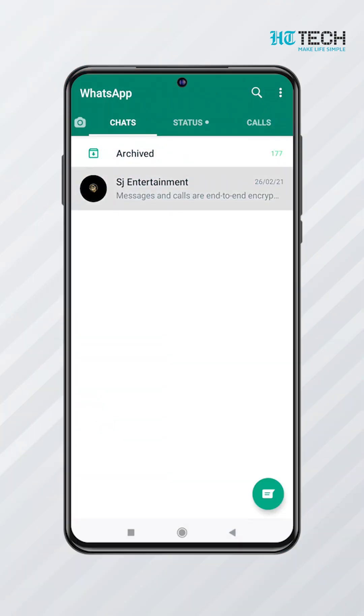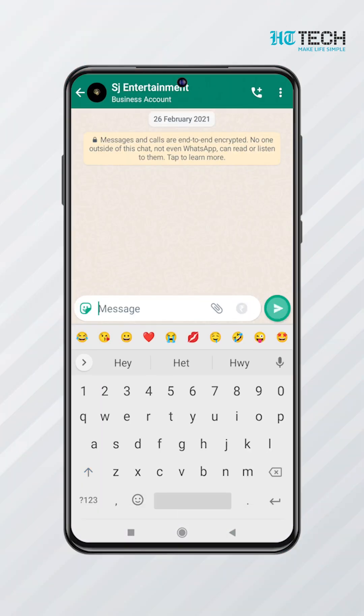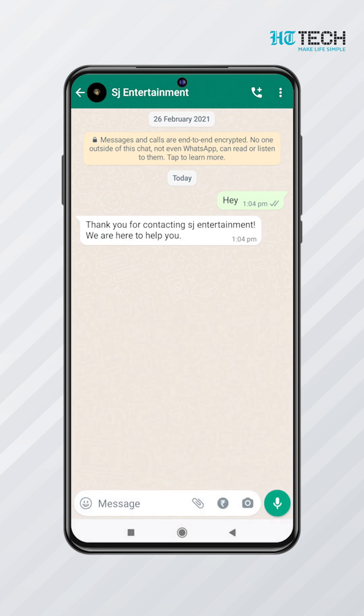Automatic Greeting Message. WhatsApp for Business enables you to create a greeting message that users will receive when they start a dialogue with your company or after 14 days of inactivity.